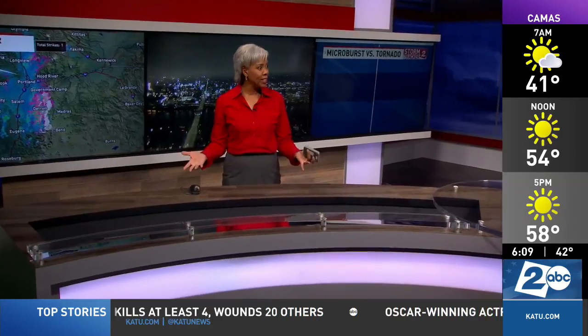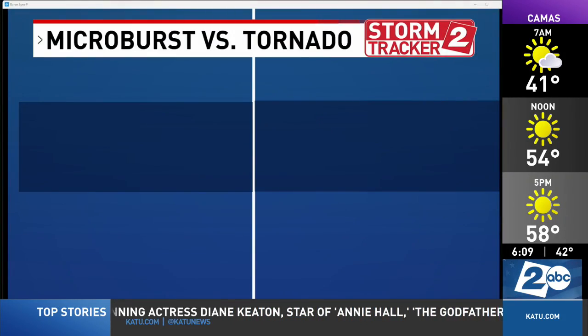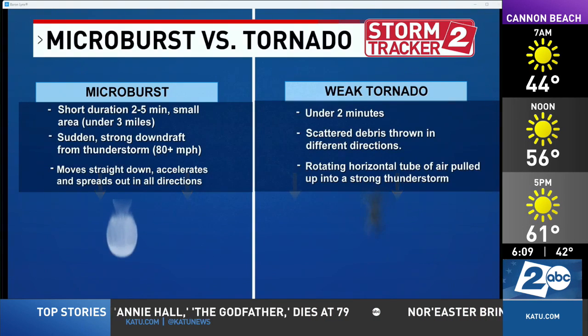The National Weather Service will go out and investigate the debris today and give us a better idea of what it was. But let me just give you an idea of what the difference is between a microburst and a tornado.